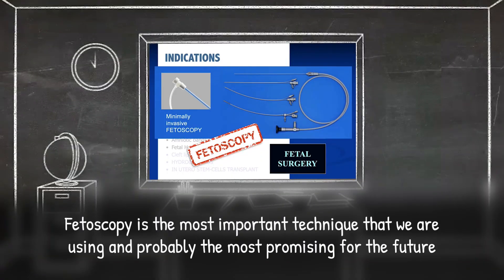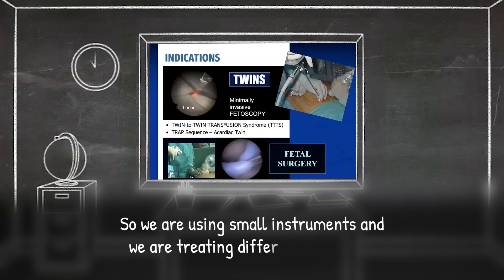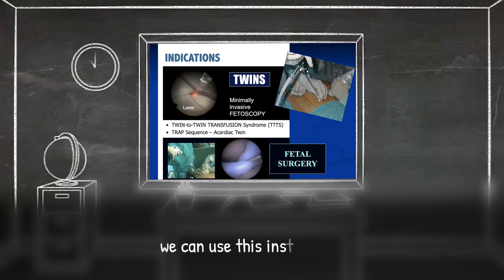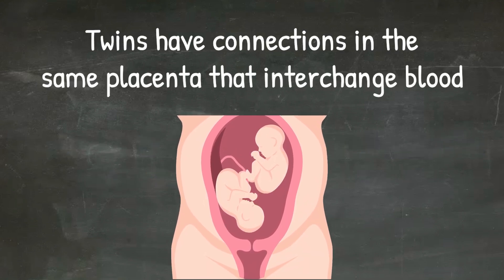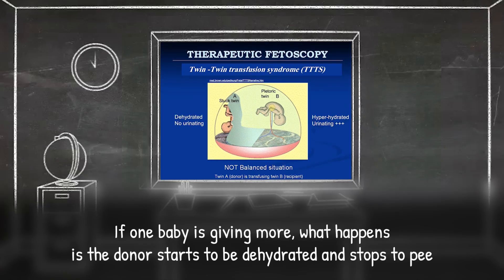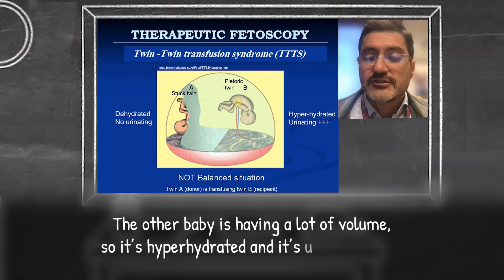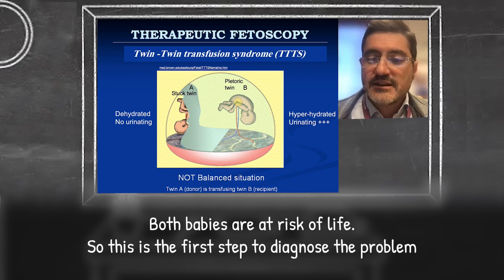Fetoscopy is the most important technique that we are using and probably the most promising for the future. We are using small instruments and we are treating different conditions. For instance, when there are different problems in monochorial twins sharing one placenta, we can use this instrument. Usually, twins have connections in the same placenta that interchange blood. The issue arises when one twin transfers more blood to the other rather than it being a balanced exchange. If one baby is given more, the donor starts to be dehydrated and stops peeing. The initial outcome is a reduction in amniotic fluid, as it consists of fetal urine, and the other baby is hyperhydrated and urinating a lot. Both babies are at risk of life.